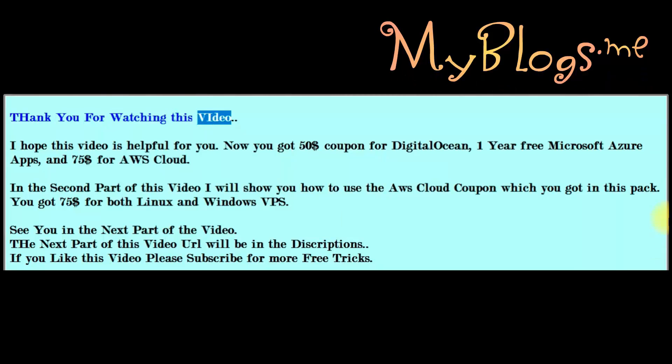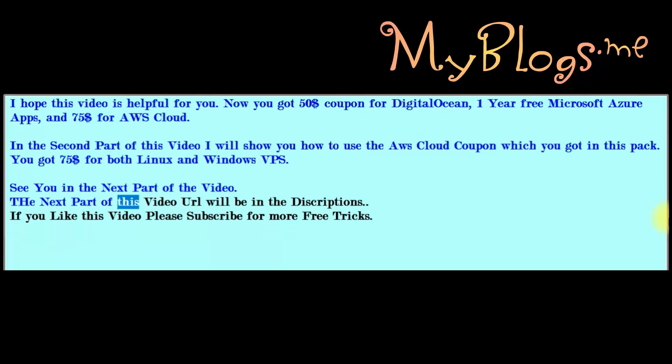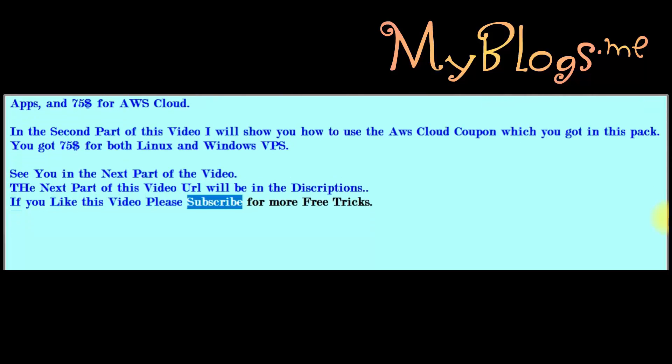Thank you for watching this video. I hope this video is helpful for you. Now you got a $50 coupon for DigitalOcean, one year free Microsoft Azure, and $75 for AWS Cloud. In the second part of this video I will show you how to use the AWS Cloud coupon — you got $75 for both Linux and Windows VPS. The next part URL will be in the description. If you like this video please subscribe for more free tricks.